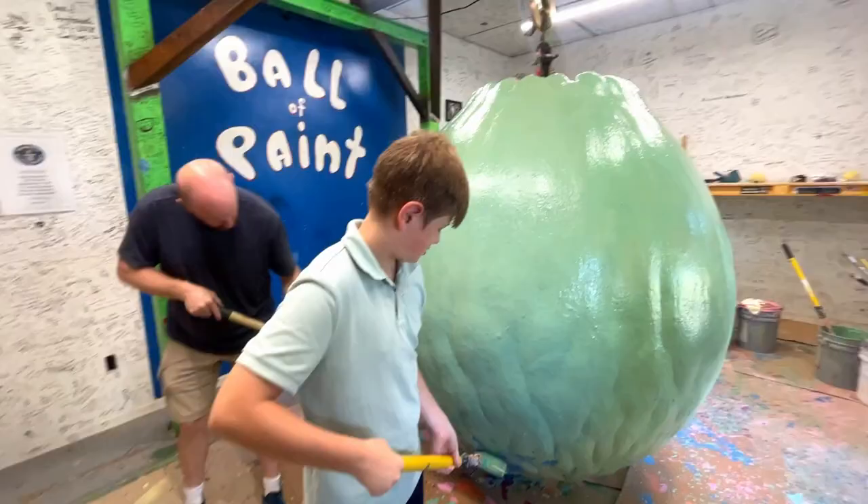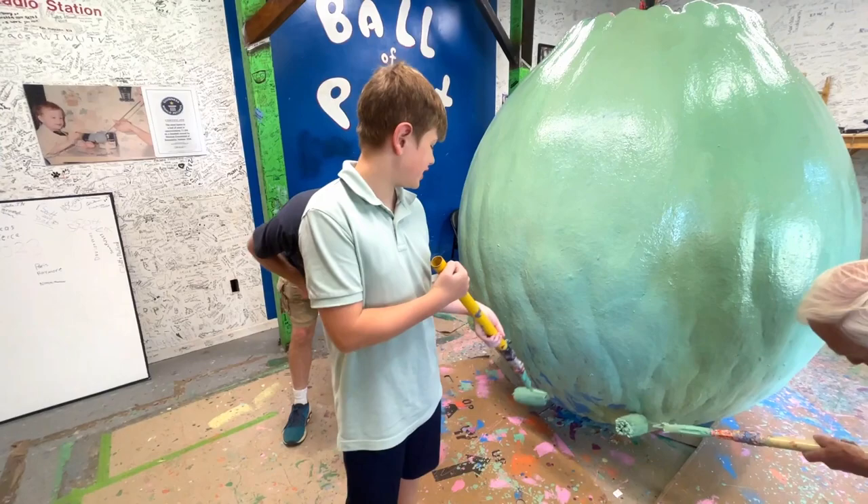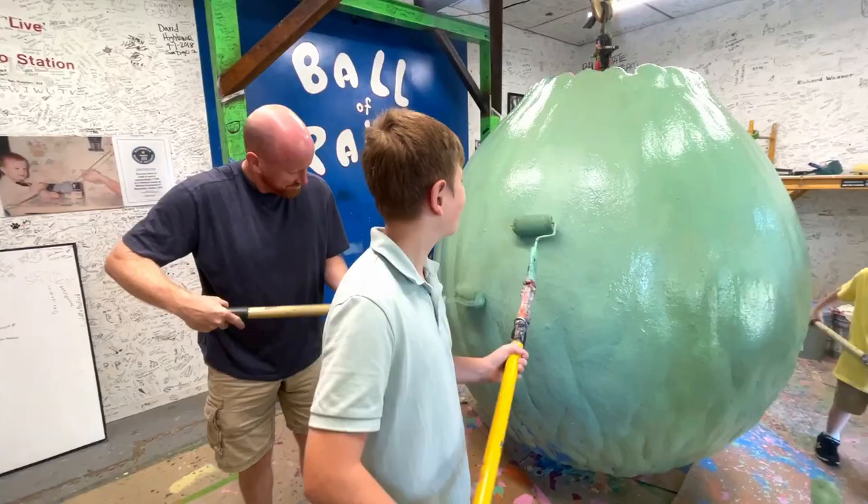Marco, how long should we wait before getting you to come back here again? Because this is your second time painting it. I'm guessing four years. In another four years, see how big it got? All right, that'll be your birthday present in four years. We'll come back to Alexandria, Indiana.